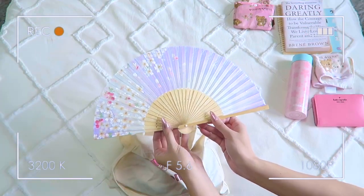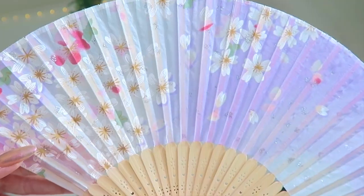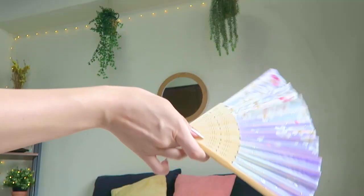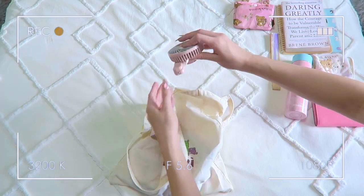I bring a hand fan in my bag because of these brutal Japanese summers. I got this one in Asakusa at one of the random gift shops — I really liked this lilac cherry blossom design. Honestly I would die without this; for some reason it's always so hot when I first arrive at the office, so this saves me on a daily basis.